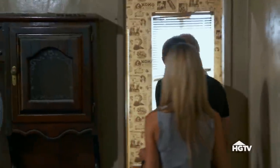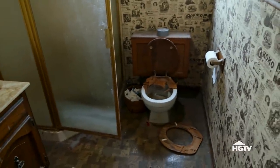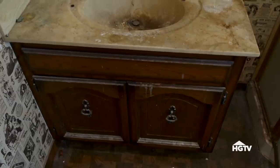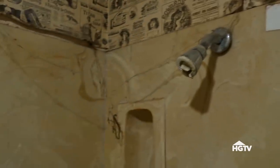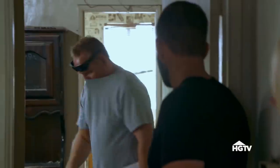Come in here and take a look. Full gut in here. What do you think — about eight grand? Yeah, eight. We're going to have to gut everything, just rip everything out. This is a huge problem.